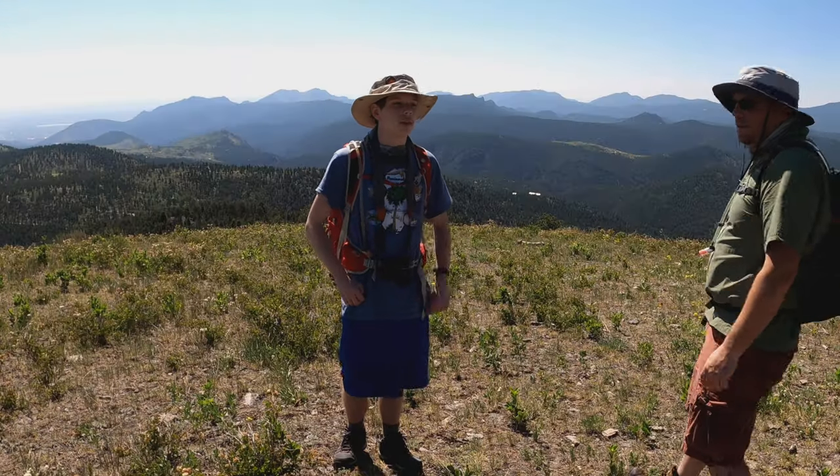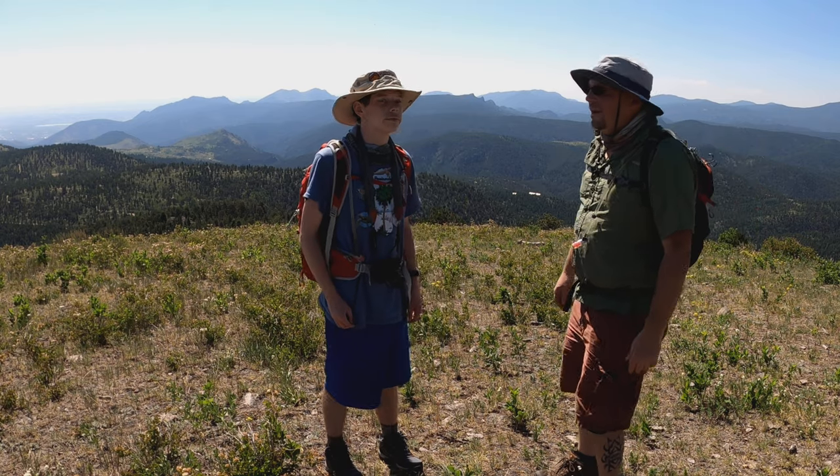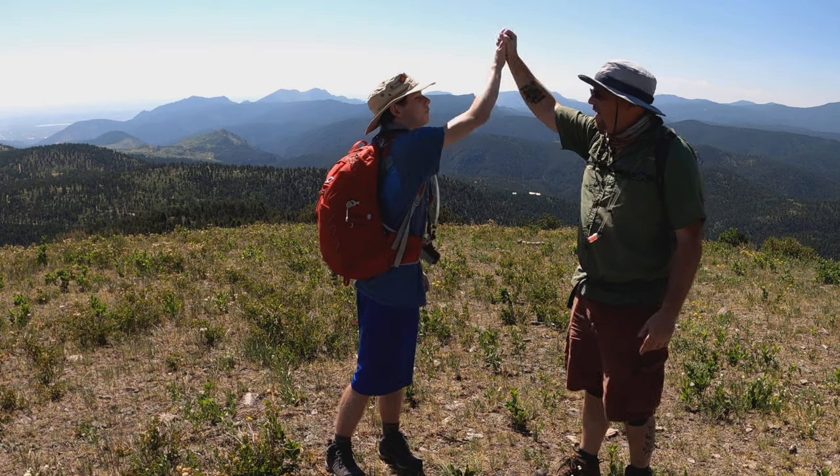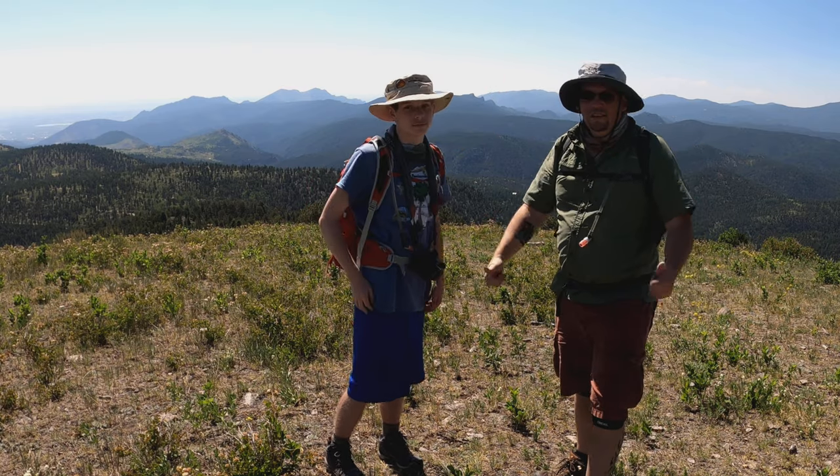Whew, we made it to the peak of Bald Mountain! That's right, 9,194 feet. We made it, buddy — high five! Even at 9,194 feet, this is a pretty amazing view, isn't it, Catfish? Yeah, it sure is.